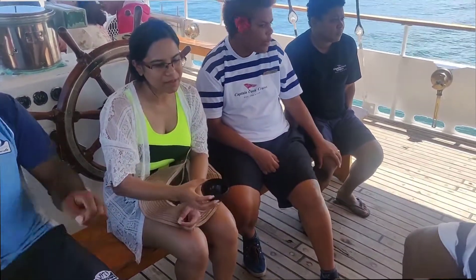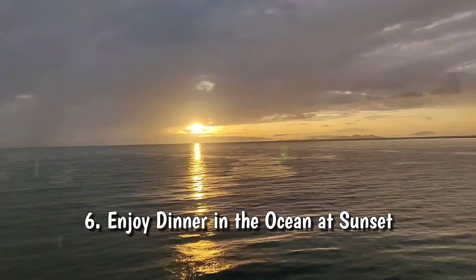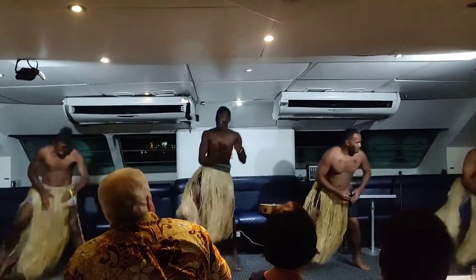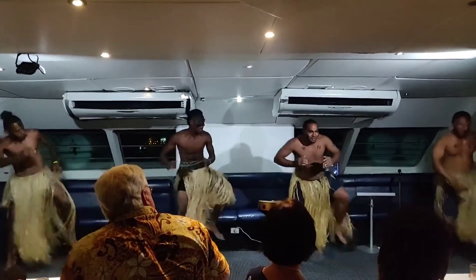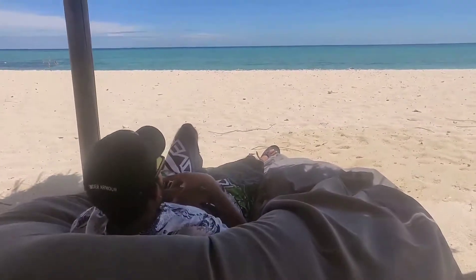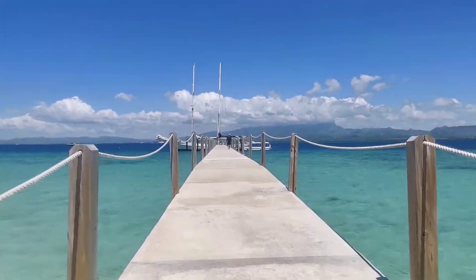Along with the day cruise to private islands, they also offer sunset cruises, which I tried as well — a completely different experience. The Fiji sunset is so beautiful, and experiencing it in the middle of the ocean with Fijian music, activities, and delicious food is truly surreal. There are also multiple day tours running from Port Denaru to various private islands, most of which include free snorkeling with equipment provided. You can even try scuba diving with an instructor.